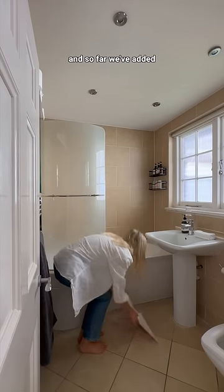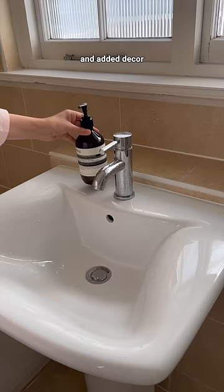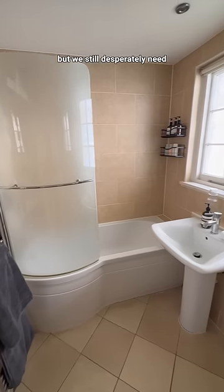I'm making over my bathroom with renter-friendly changes and so far we've added shower shelves, made custom bottles, added a ripple glass film and added decor, but we still desperately need some colour in here.